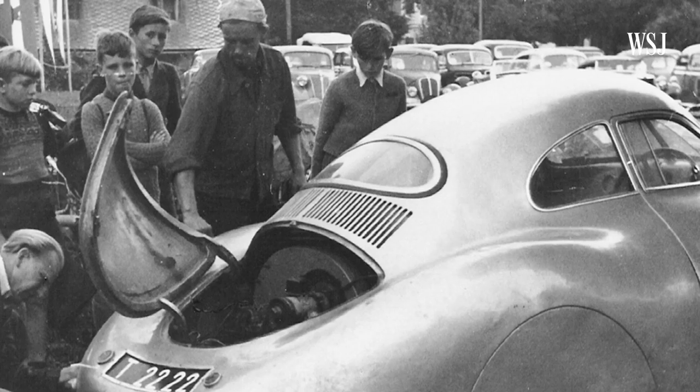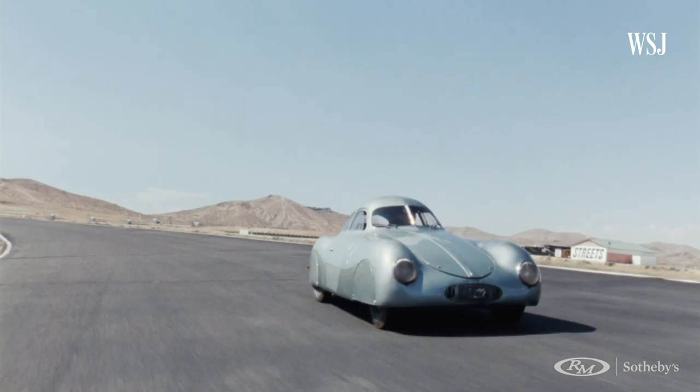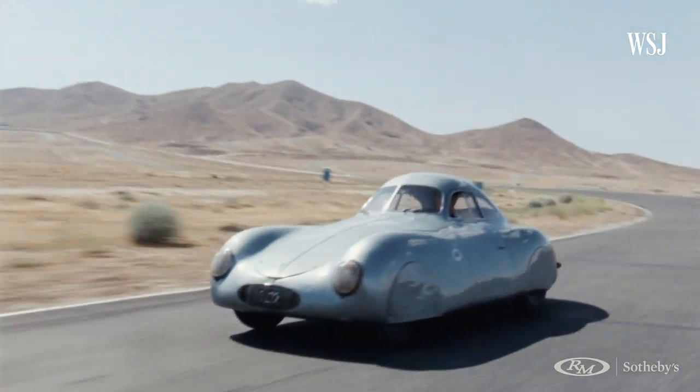Why isn't this car in a museum? It left Porsche's hands, the family's hands, in the late 40s. But it's been lovingly cared for by four owners since then. Should the car be in a museum? Absolutely. Is it one of the most important artifacts of Porsche's history? Absolutely.